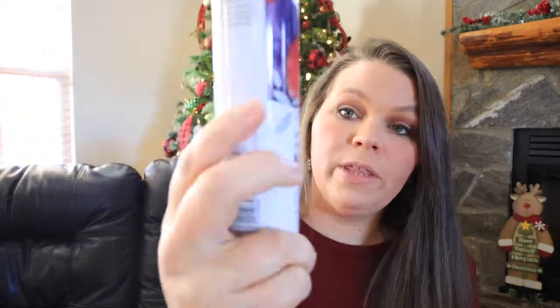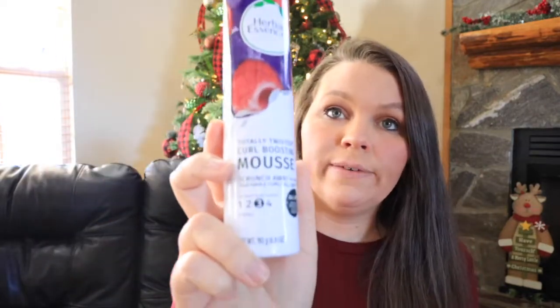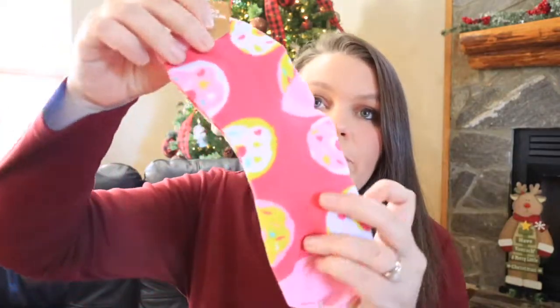I got these little hair clips — mostly for my ten-year-old, as she's always loving to do different things with her hair. I also picked up this mousse. My ten-year-old and my seven-year-old both have curly hair, so I think this will be good for both of them. It's the Totally Twisted curl boosting mousse — they love stuff like this in their hair. I thought that would be a cute stocking stuffer.